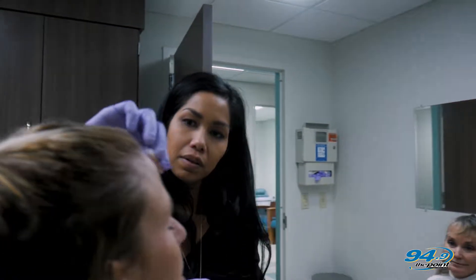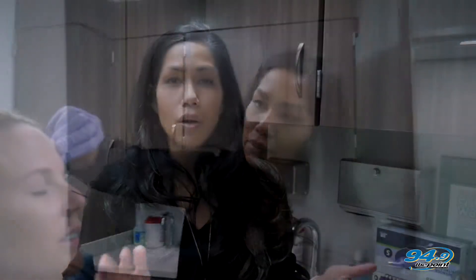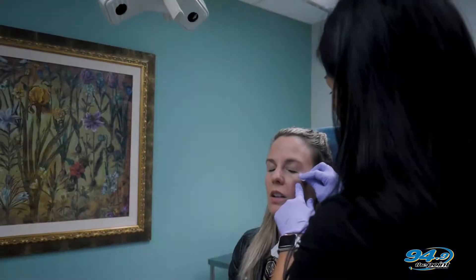It's not instant results, so patients do have to wait. Typically it's about three to four days before you start to see a result, and ten days before you see your full results. There are different dosing options depending on the severity of the wrinkles.